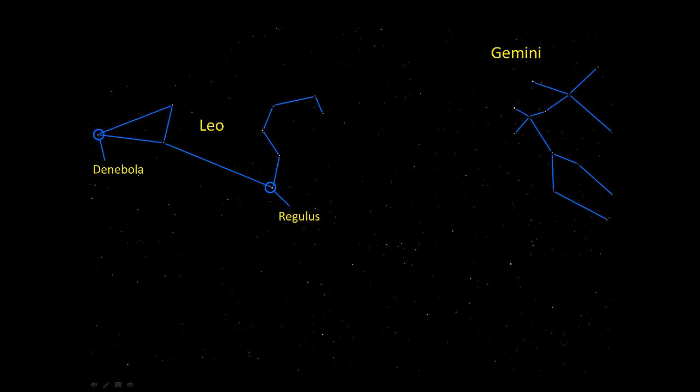Lying between Leo and Gemini is Cancer, one of the faintest constellations. This is a tough one to spot, but just remember that its upside-down Y is halfway between the backwards question mark of Leo and the left twin of Gemini. Then lying a little south of and between Cancer and Gemini is the constellation of Canis Minor, the lesser dog, and it's also got a lesser asterism.